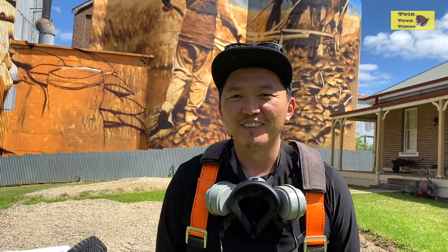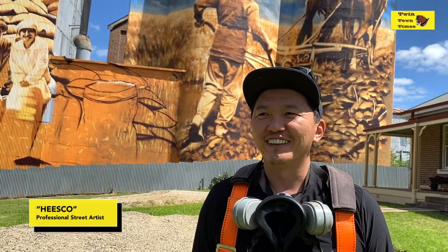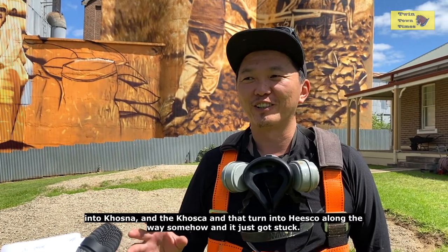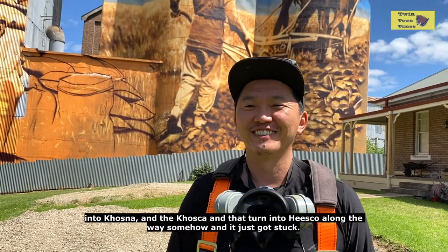My name is Hisko. I'm painting this silo right here. Hisko is a nickname from my high school back in Mongolia — it started off by shortening my first name Hosnarung into Hoso, then Hosko, then Hisko along the way somehow, and it just got stuck.